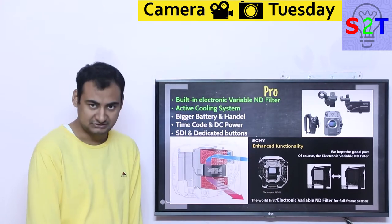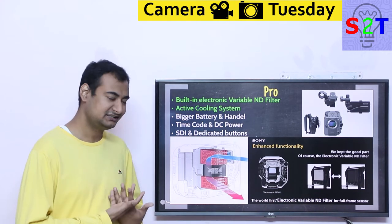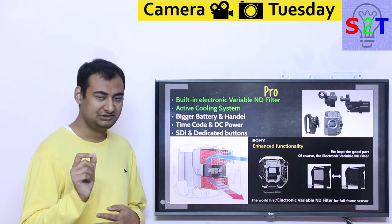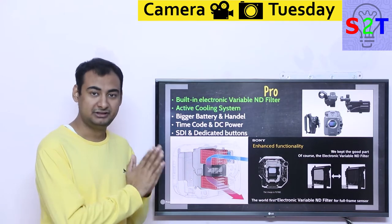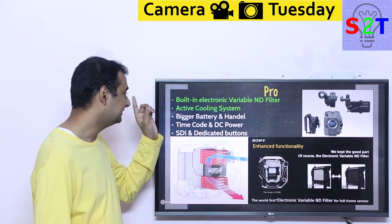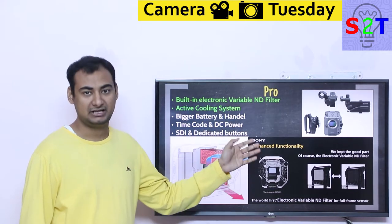Now, what are the features — the pros, what exactly are you getting? Because you're technically buying just a Sony A7S III. There is one core feature that, if you tell a videographer about it, they will simply say: shut up and take my money. That feature is the inbuilt electronic variable ND filter.